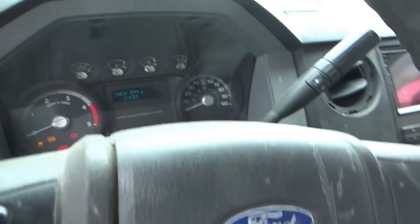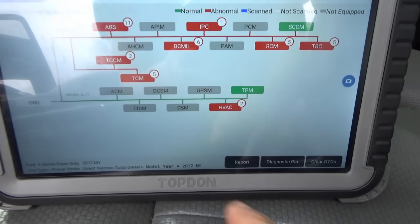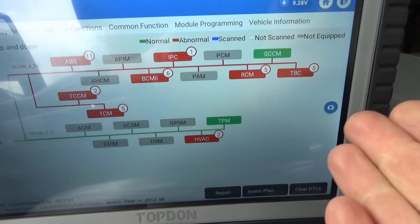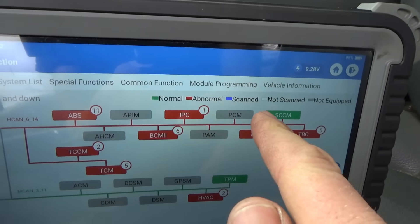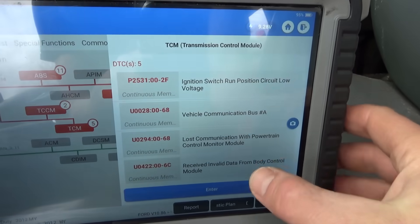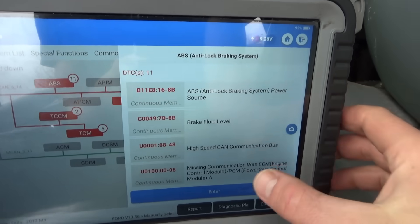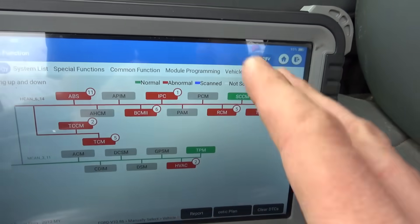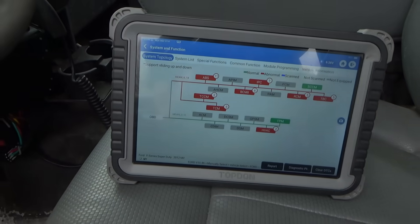Key is on, all the lights are on. I have to manually log in and select the year — 2012. Here's what we have: a lot of red modules. You can see the PCM is offline, and for example in the transmission controller it says 'lost communication with PCM.' Missing communication with PCM — okay. I saved the report. What has the shop done so far?